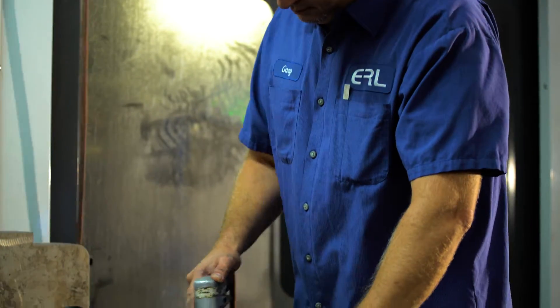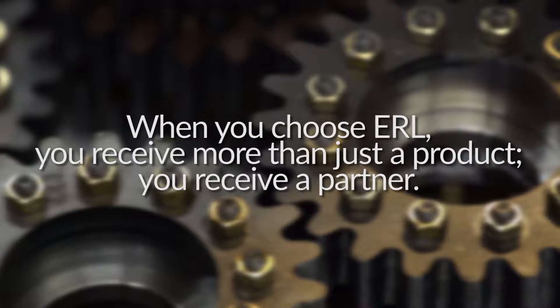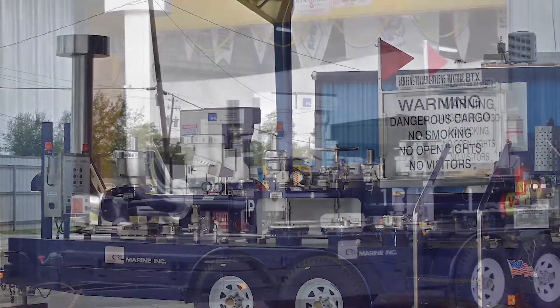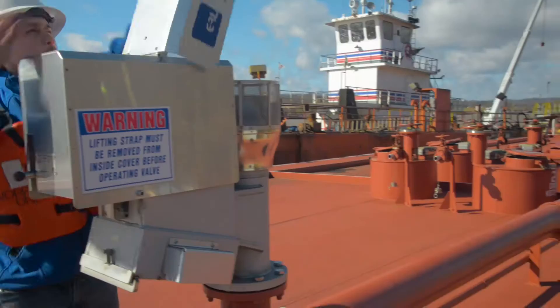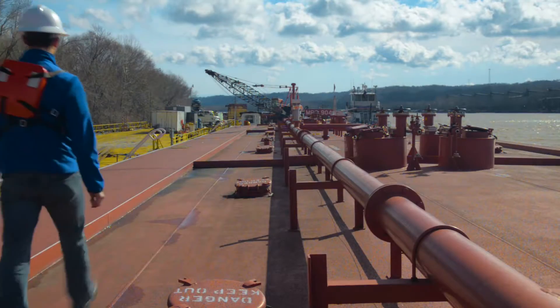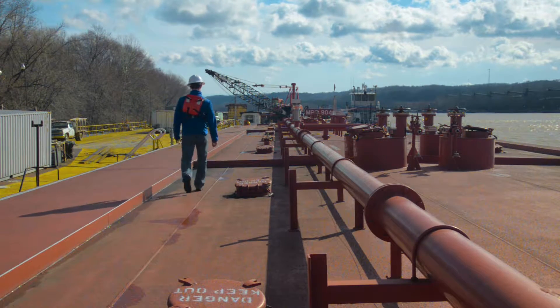ERL Commercial Marine masters the concept of equipment training. When you choose ERL, you receive more than just a product — you receive a partner. ERL offers a lot of different certifications as well as training. The main training they offer features a rolling tank barge that has all of our products on it. It's operational and we can take it to different locations, train customers, train different tankermen classes, and the US Coast Guard on how to operate our products and how to do maintenance on them as well. And the great thing about our training, especially with the training trailer, is it's a free service that we offer the industry.